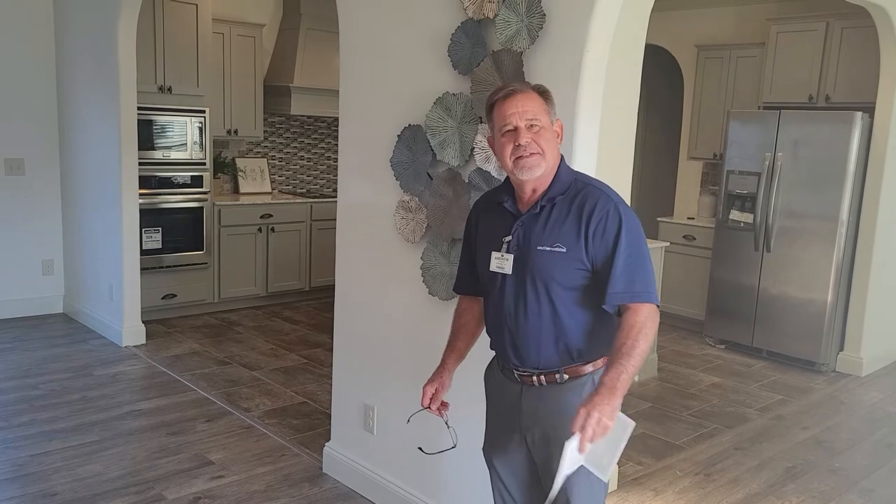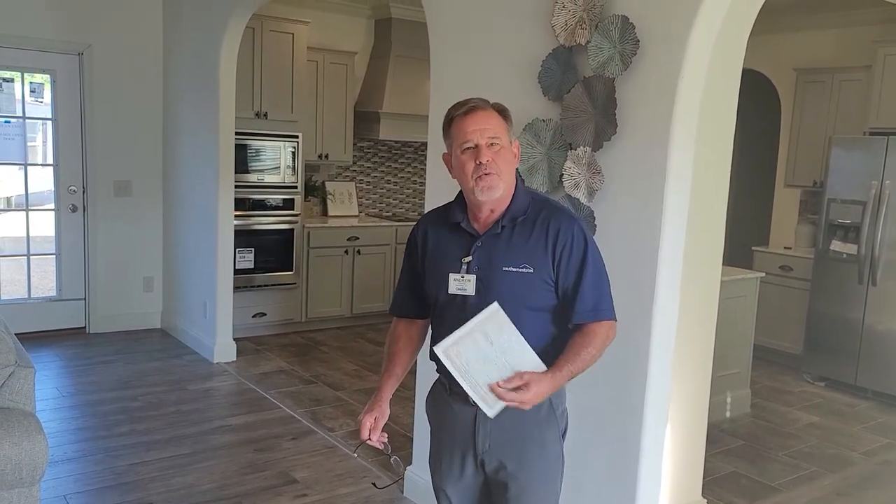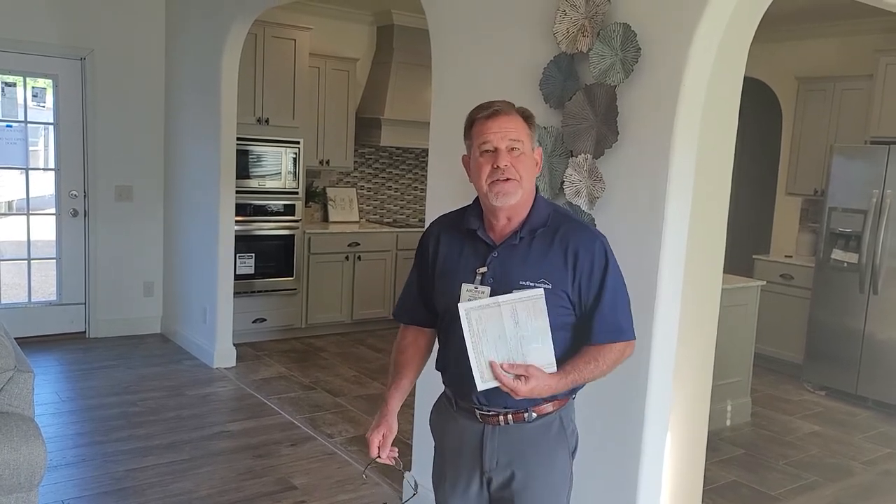We just realized if you have a title — a title to a four-wheeler, a car, even a mobile home — we take trade-ins. We take things in that have titles, and that could be your down payment.